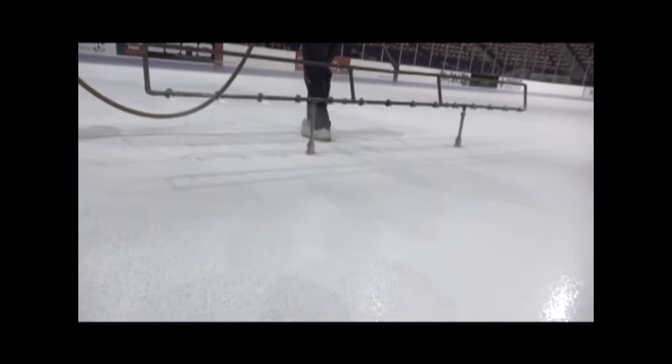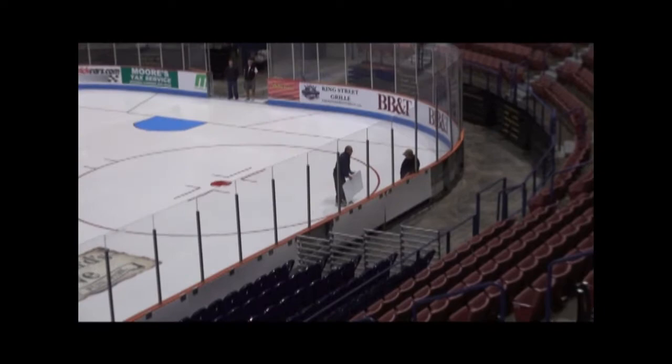I've been here at the Coliseum for 21 years, about eight years out of Chicago. The first day we lay about three layers of water down before we paint, then it takes the rest of the day for painting. We can put the ice in in one day's time but it's not usable yet. We like to have about three or four days to build up the ice to hockey.